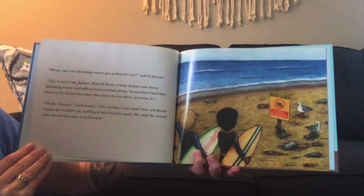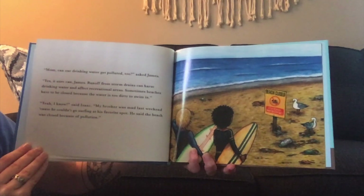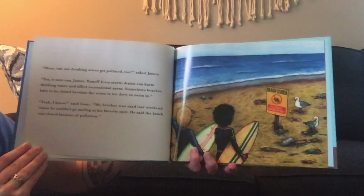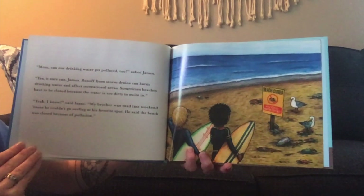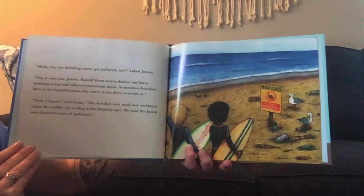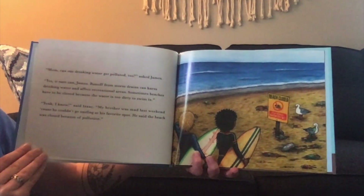"Mom, can our drinking water get polluted too?" asked James. "It sure can, James. Runoff from storm drains can harm drinking water and affect recreational areas. Sometimes beaches have to be closed because the water is too dirty to swim in." "Yeah, I know," said Isaac. "My brother's mom was mad last weekend because he couldn't go surfing at his favorite spot. He said the beach was closed because of pollution."